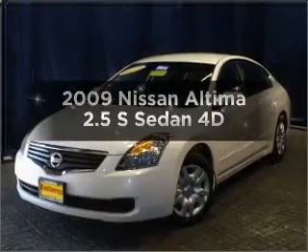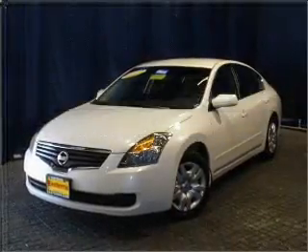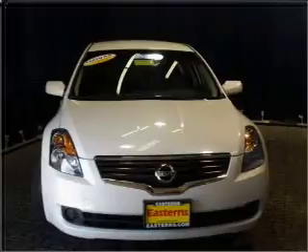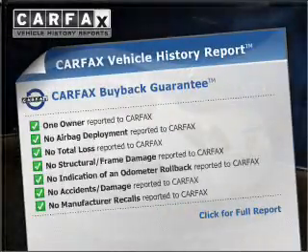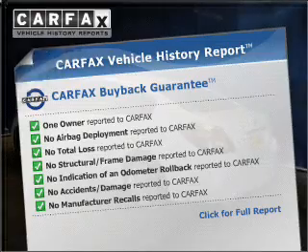Get noticed in this 2009 Nissan Altima. This is the set of wheels you've been looking for. An included Carfax vehicle history report allows you to purchase with confidence and the knowledge that your buy was a smart choice.